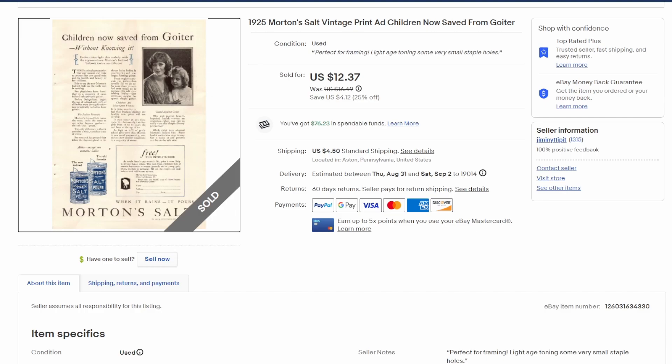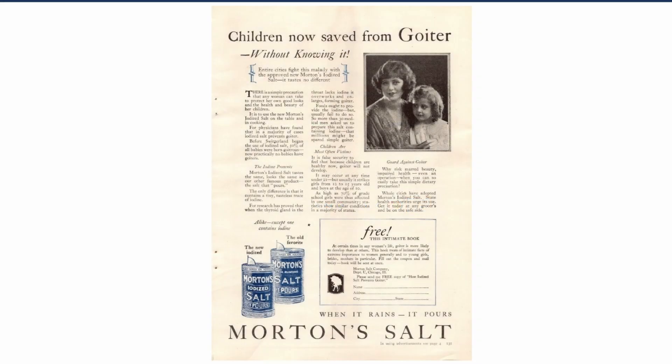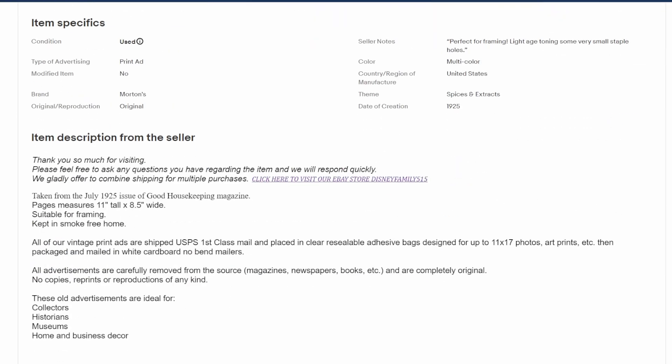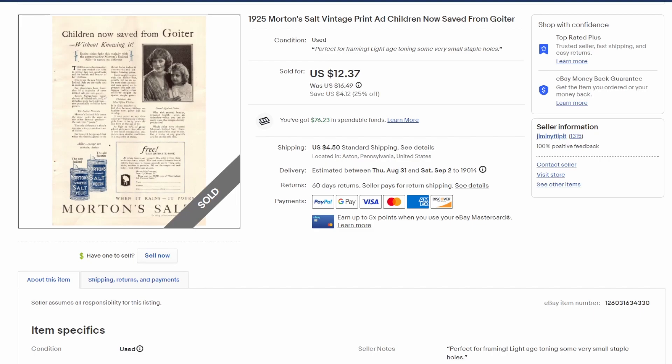Back to 1925 for the next print ad sale. This is for Morton Salt, touting the iodized version, supposedly saving children from goiter. You can see mother and daughter there — pretty simple ad. This is from Good Housekeeping magazine from July of 1925. Sold this one for $12.37; it was during a 25% off sale I was running on my print ads.